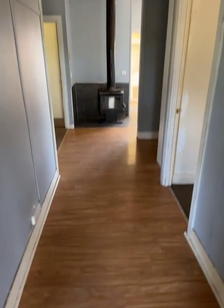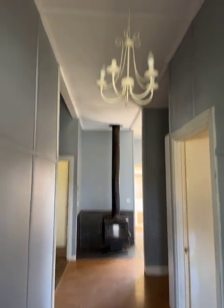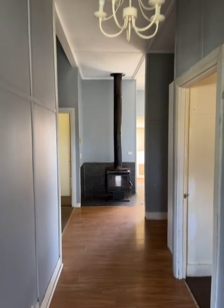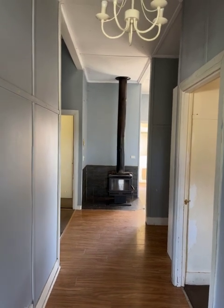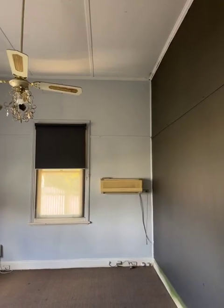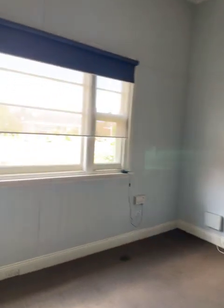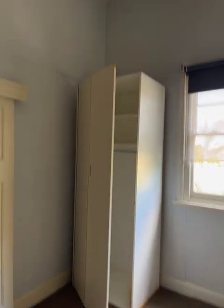We've just come in the front door and we've got floating floor, laminate flooring on the ground. We've got a wood heater straight in front which pushes heat right through the house. Turn to the left and we've got bedroom number one — so we've got a ceiling fan, wall-mounted cooler and evaporative up on the roof, and there's a small robe in the corner.